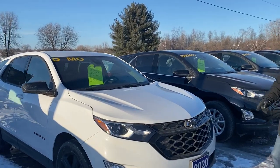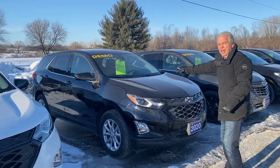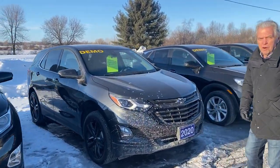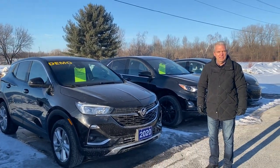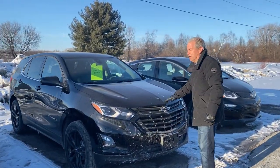We've got a bunch of Equinoxes — $8,000 discount each. We have a Buick Encore GX here, $5,200 discount. That's awesome.